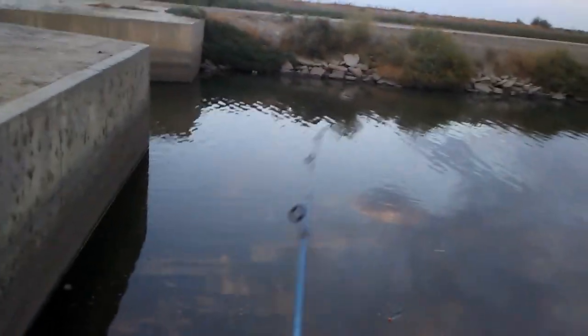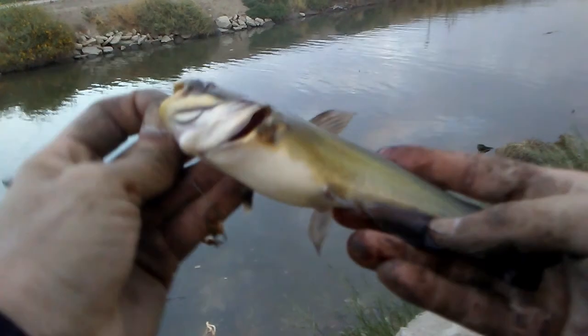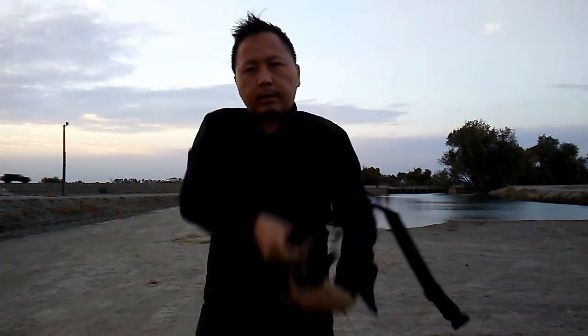I'm going to try to catch one more fish and then I'll leave. I think it's going to be a catfish. I got one. It's a catfish. This one's bigger than most of the ones that I caught.